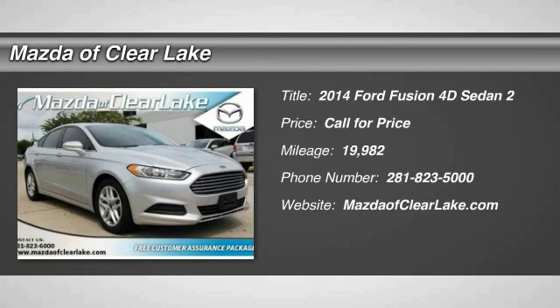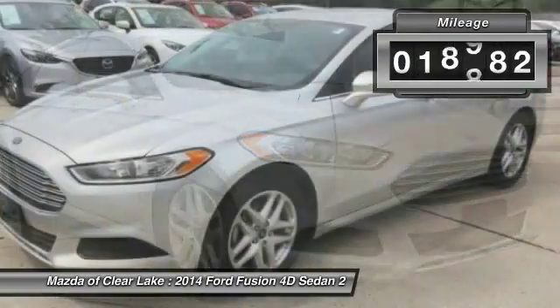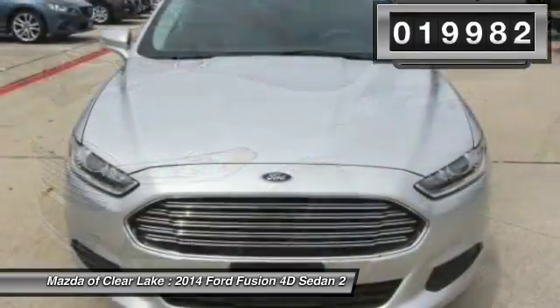The 2014 Fusion. You can have both impressive power and great economy in a Fusion. This vehicle has less than 20,000 miles. Here are some of this vehicle's great options.